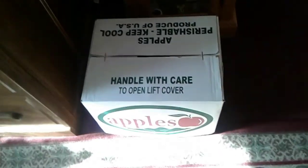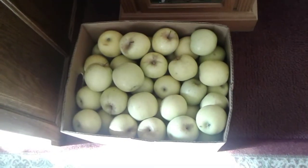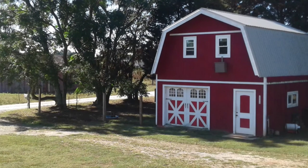Mark surprised me on Saturday with a box of apples — I think he said these were called Mutsu apples. So I've got some applesauce making in my future, but that's alright because we really like applesauce around here. Thank you so much for visiting and I hope you have a wonderful rest of your day.